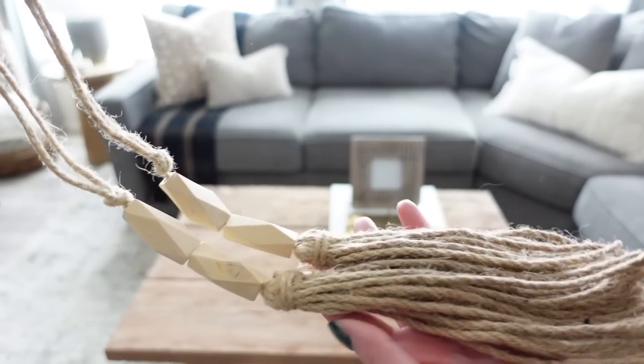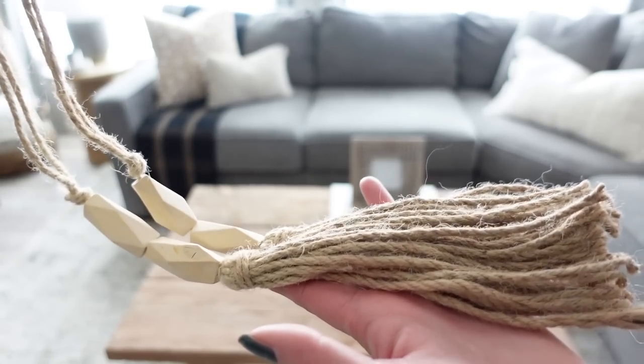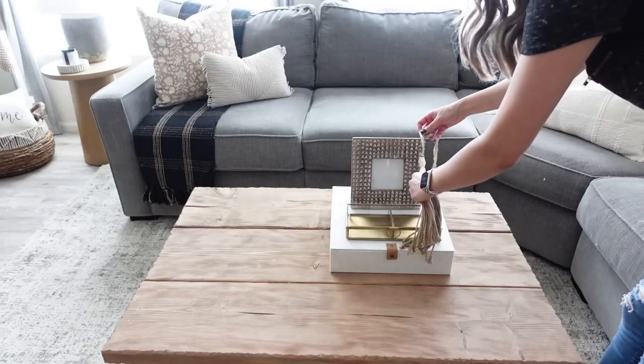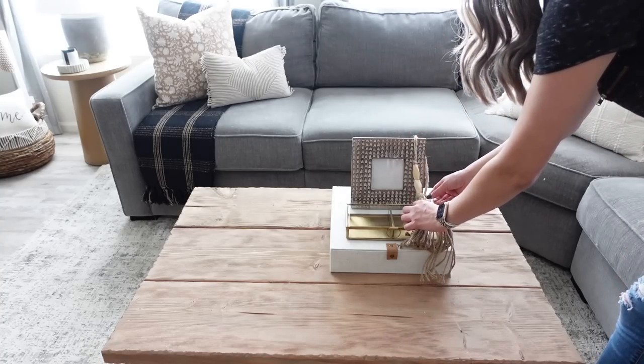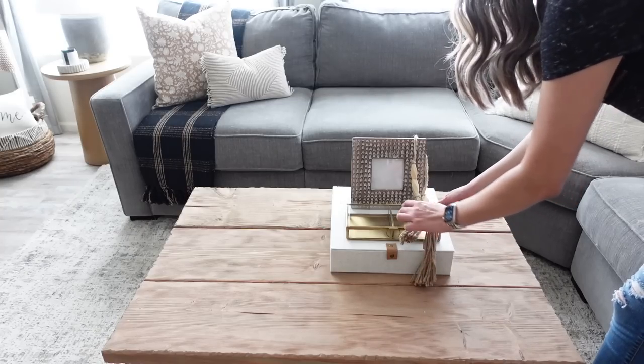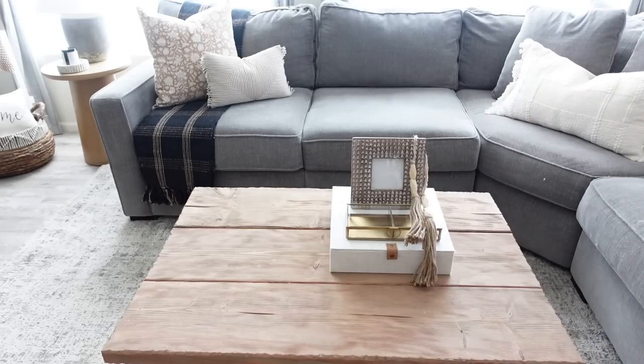Next, layering in this beaded tassel — I'm first going to show how I draped it over the photo frame, and then also how I set it on top of the brass box. I would love to know your opinion in the comments down below — which one did you like better?